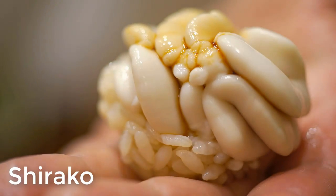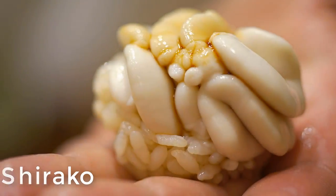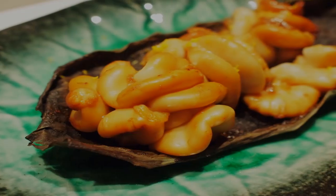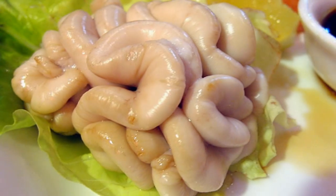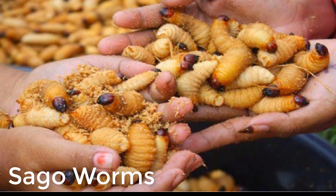Number seven: shirako. Shirako refers to the milt, or seminal fluid, of fish and mollusks. The milt of water creatures such as cod, angler fish, and puffer fish has a custard-like texture when cooked and is eaten as a delicacy in Japan.